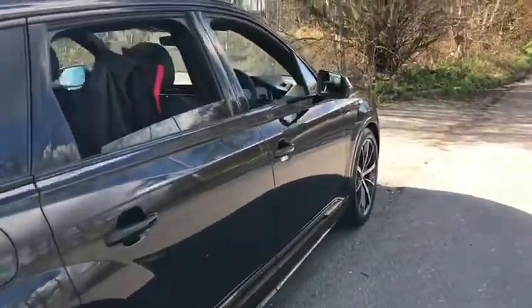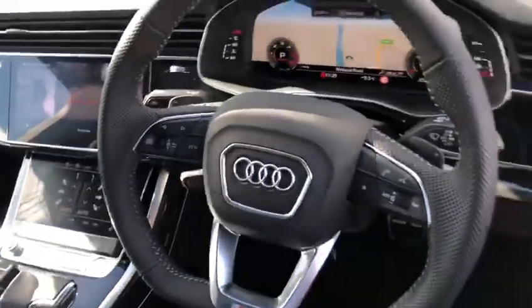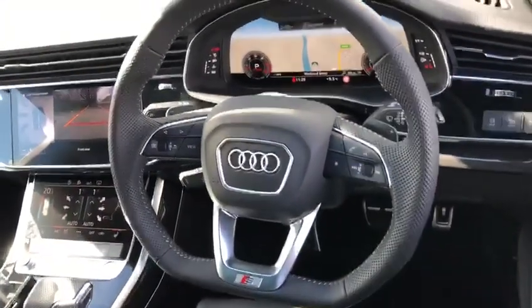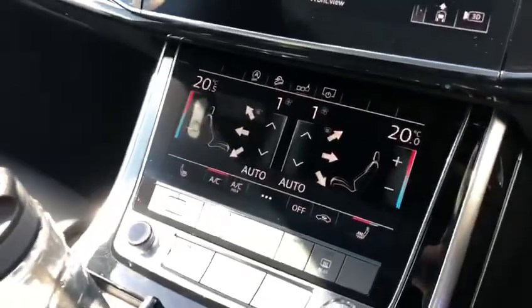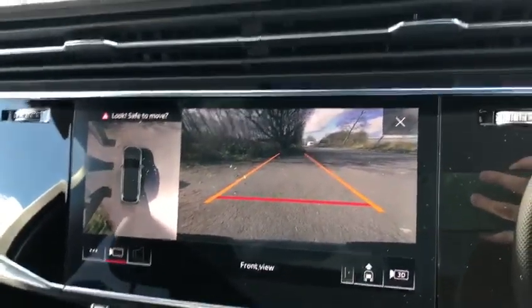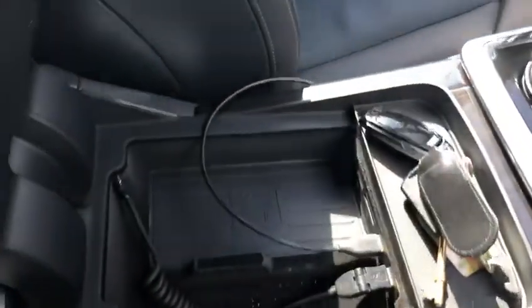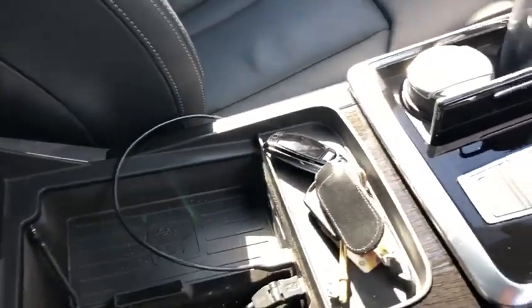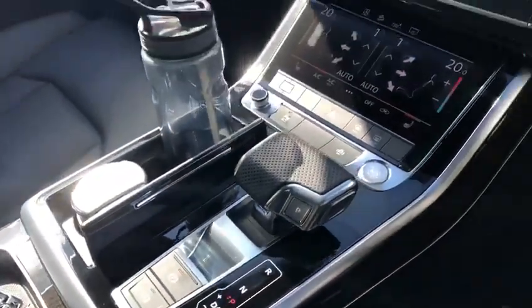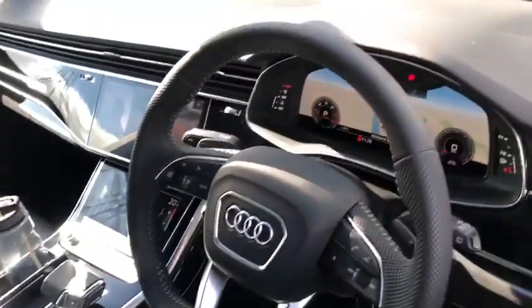Going into the front of the vehicle, we have the flat bottom steering wheel and a virtual cockpit. Dual climate control, and as you can see on the screen you have the 360 degree camera at the rear. Wireless charging box so you can charge your phone remotely, which is always great on the road or if you forget your lead.